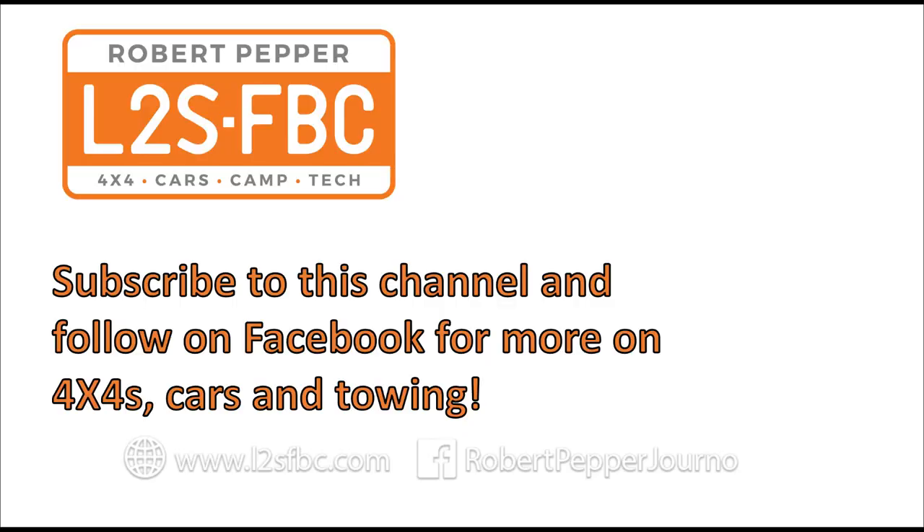Thank you very much for watching. Please subscribe to my channel or follow me on Facebook for more on four-wheel drives, cars and towing.